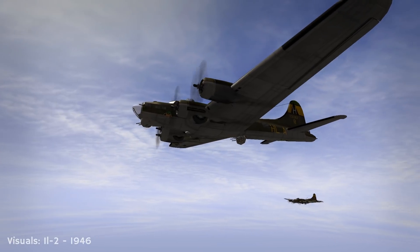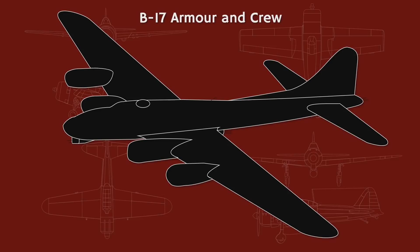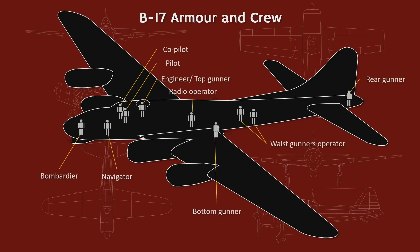Was the B-17 well-protected for a plane of its time? Yes. Was it armored? Well, in a way — let's dig deeper. The armor protection is concentrated around the crew rather than the airplane itself. There is a frontal armor plating wall dividing the frontal compartment from the rest of the aircraft, though the bombardier and navigator have no frontal protection. The pilots' seats are armored, as is the compartment wall behind them. The radio operator has an armored seat, the bottom gunner has a small protective plate, the waist gunners have armor on their individual sides, and the tail gunner has another small plate. Beyond that, the only other armored item in the B-17 is the autopilot servo motor.